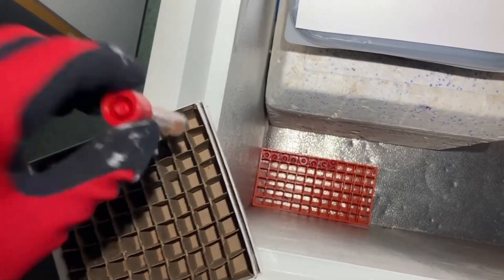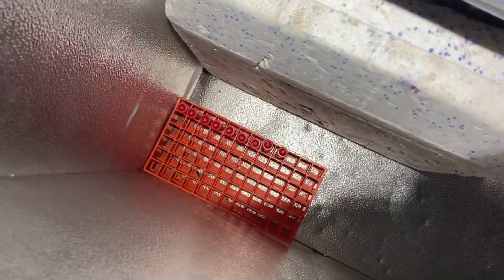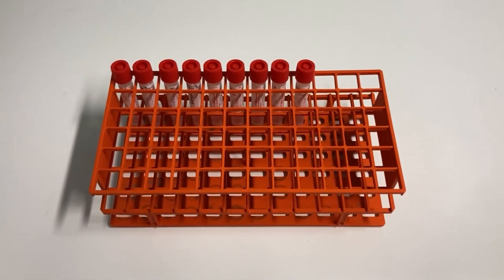After fieldwork, we take the saliva samples back to the lab, where they are frozen at minus 20 degrees Celsius. They will later be checked for hantavirus.